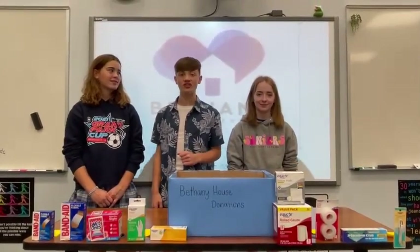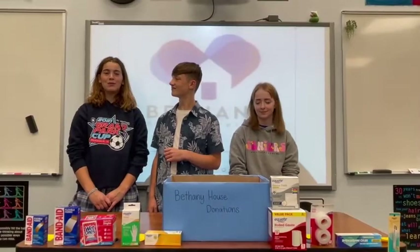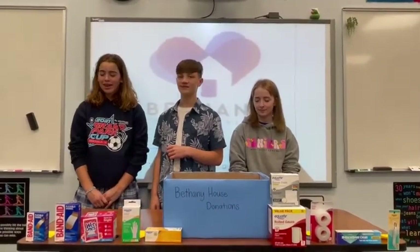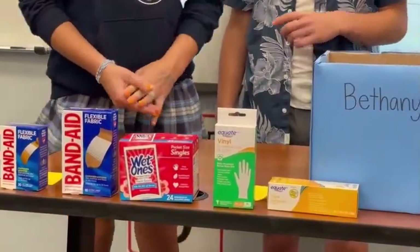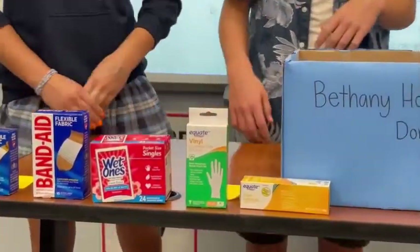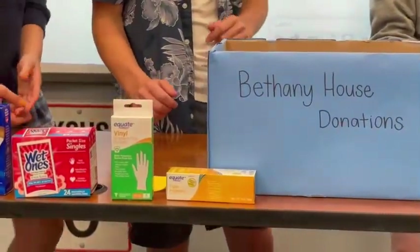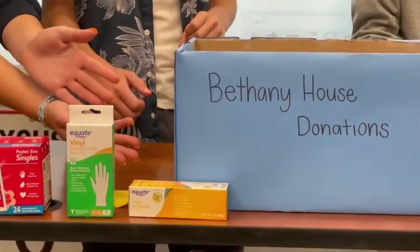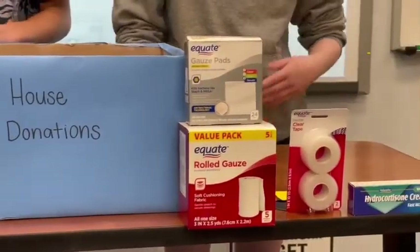Now that you know a little bit about Bethany House, here's what you can do to help. Each grade will bring in a different first aid item to be assembled into a first aid kit. We will make an outline of what each grade should bring and you can also ask your homeroom teacher. Kindergarten should bring small band-aids, first grade should bring large band-aids, second grade should bring single wet wipes, and third grade should bring in non-latex gloves.